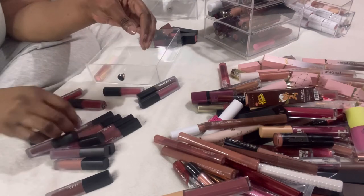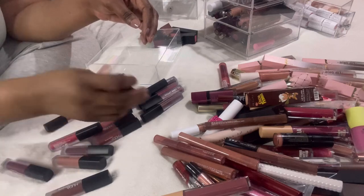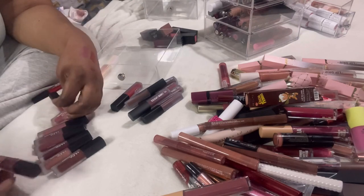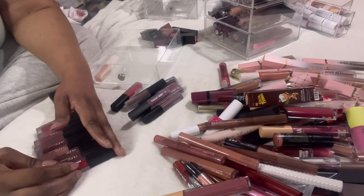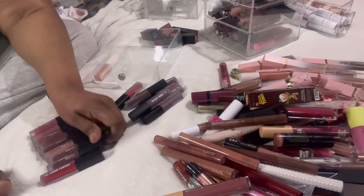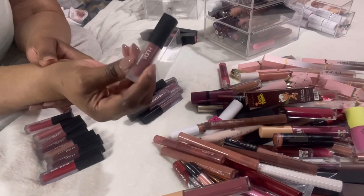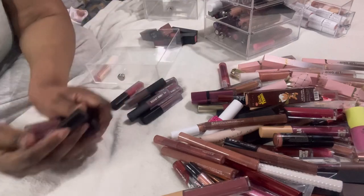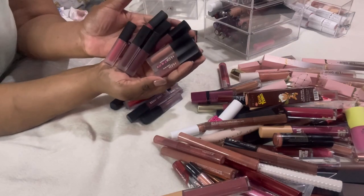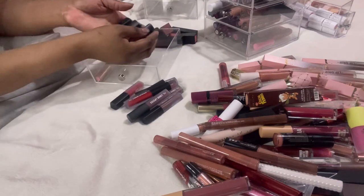Some of these are Primark and I want to do a lip swatch video with those too. These are the Huda Beauty minis I referred to in my last video. I got rid of the bigger one called First Class because I had the mini. All of these are mini Huda Beauty liquid lipsticks in all different colors — nudes, browns, reds, purples. I'm not going to go through them all because we'll be here forever. These are all staying.